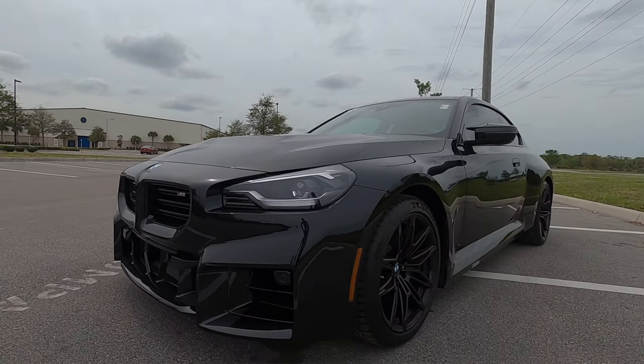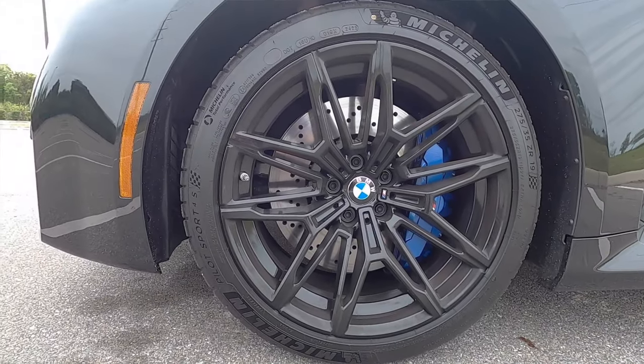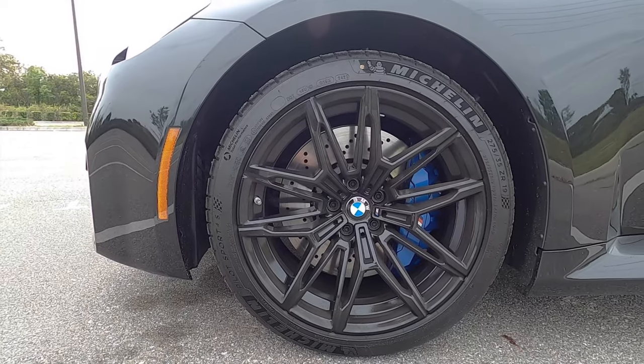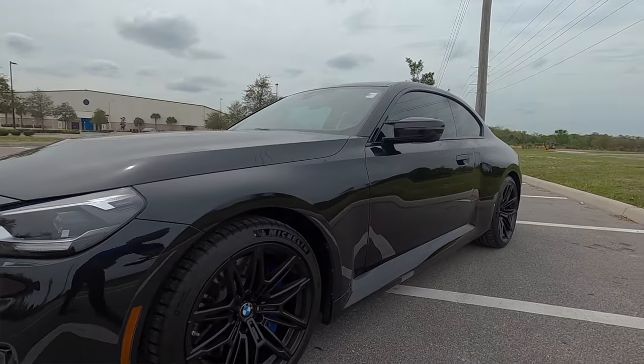We have a staggered wheel setup — 19-inch up front and 20-inch out back. Four-piston brake calipers up front with those blue calipers, and a single floating caliper in the rear, with slotted and ventilated discs. This is all track-worthy.